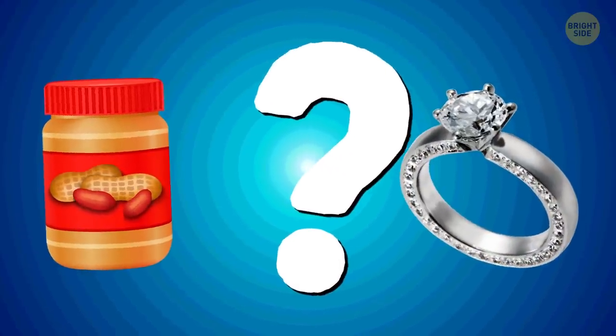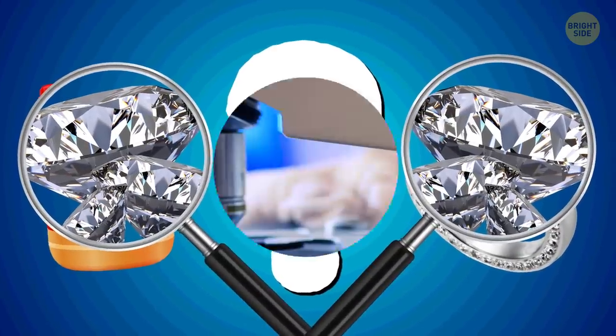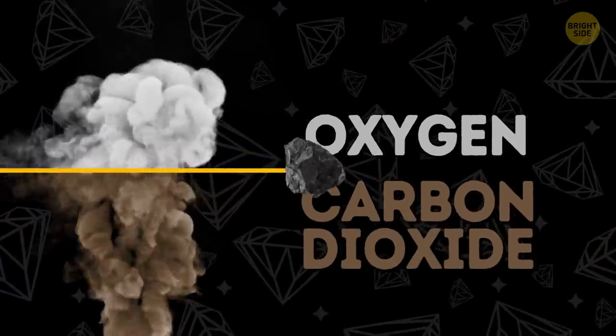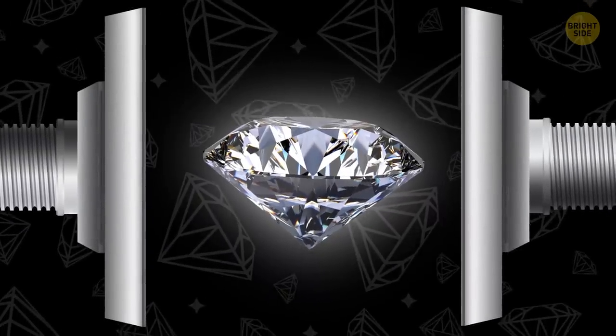Okay, time for a little riddle: what do peanut butter and an engagement ring have in common? Both contain diamonds. Scientists learned how to turn peanut butter into diamonds — they extracted the oxygen from the carbon dioxide, and with the remaining carbon they put it under intense pressure, forming diamonds in the end.